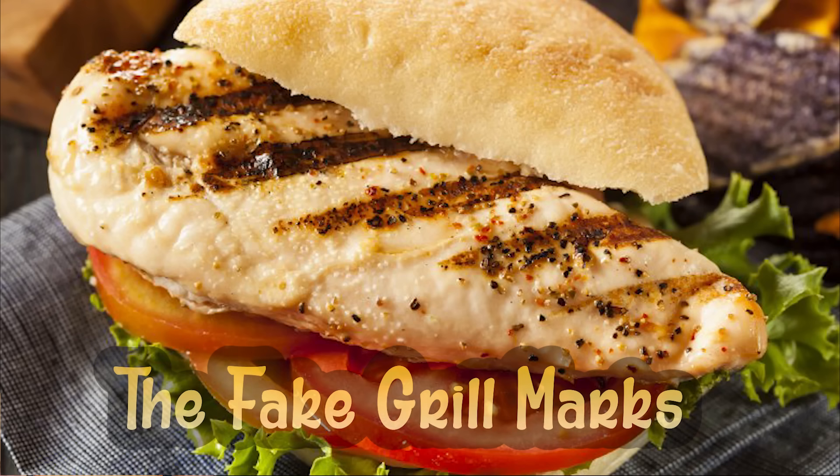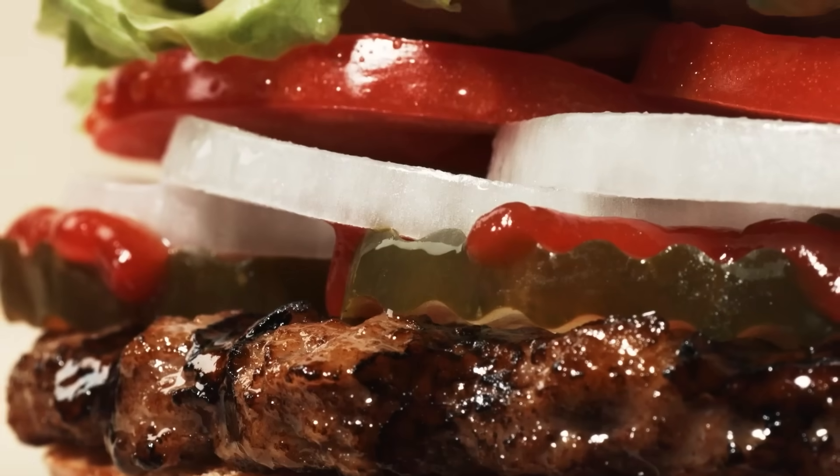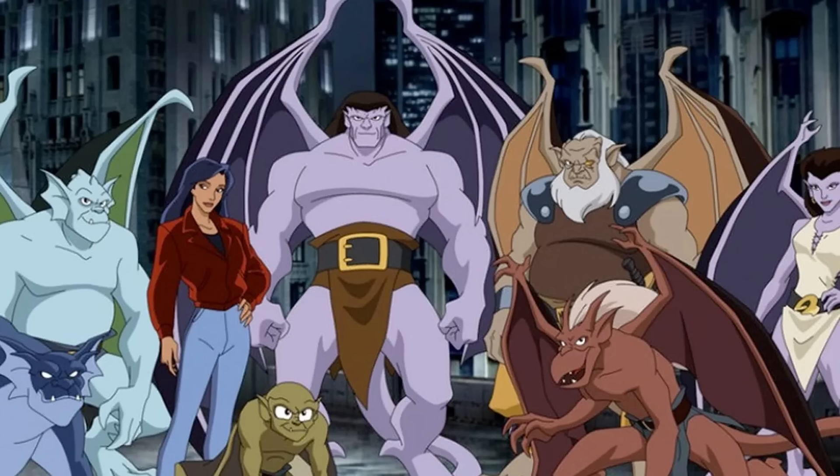And for number nine, our secret is the fake grill marks. With a lot of fast food, much of the appeal is visual presentation, and that's no exception for fast food meat. When you peer under the bun to see what you're biting into, you might have noticed what look like grill marks. And yep, those grill marks are as fake as unicorns, Bigfoot, and gargoyles.